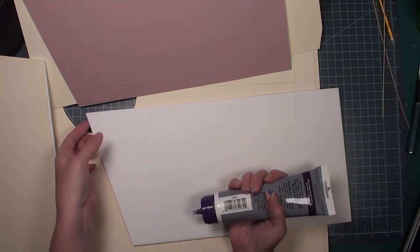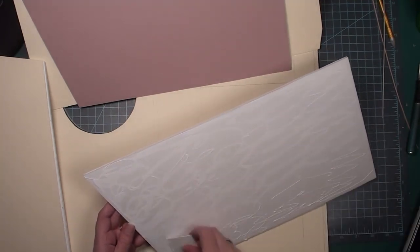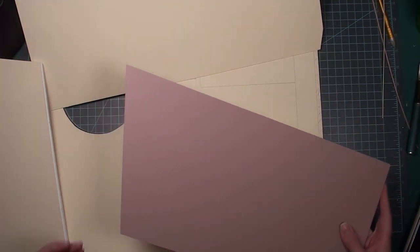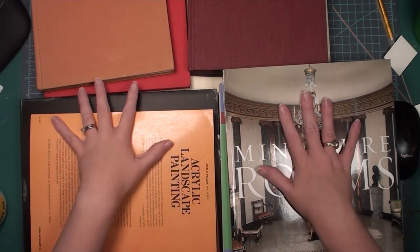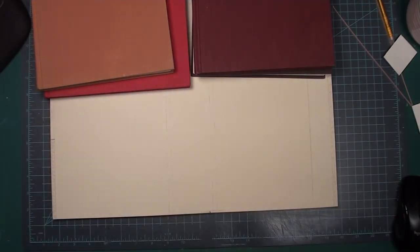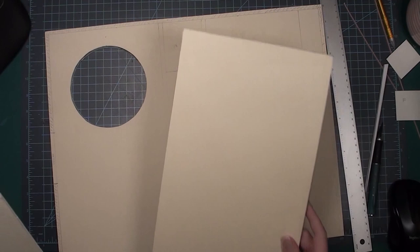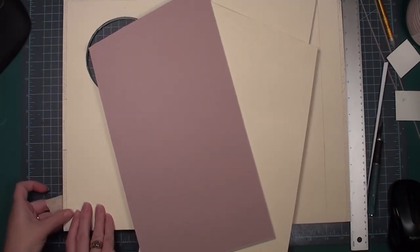Before I do anything else, I need to attach the foam board to the mat board. I'm using tacky glue and spreading it with a scrap piece of paper, then carefully lining the mat board on top of the foam board. I've done this before and didn't wait long enough for it to dry, so this time I'm taking lots of heavy books, placing them on each piece, and letting it dry overnight. Two or three hours is not always enough time for tacky glue to dry. In the morning the boards stayed flat and didn't warp at all — really good news.